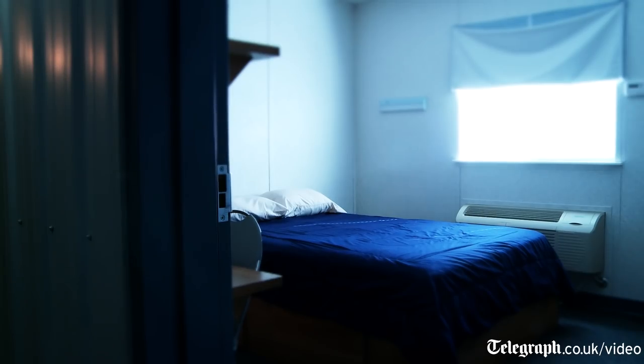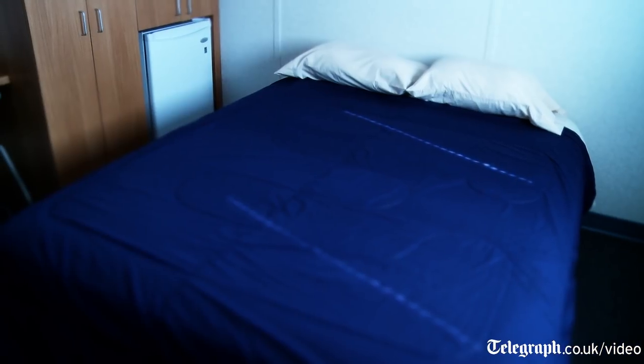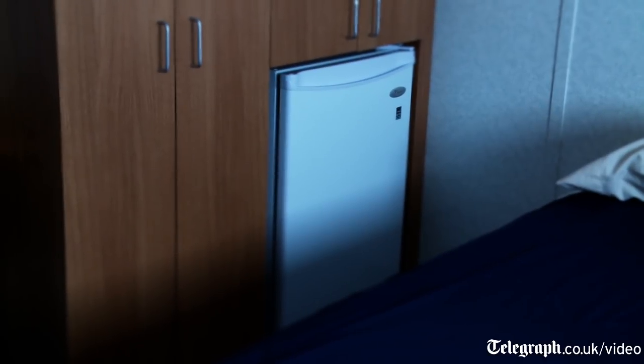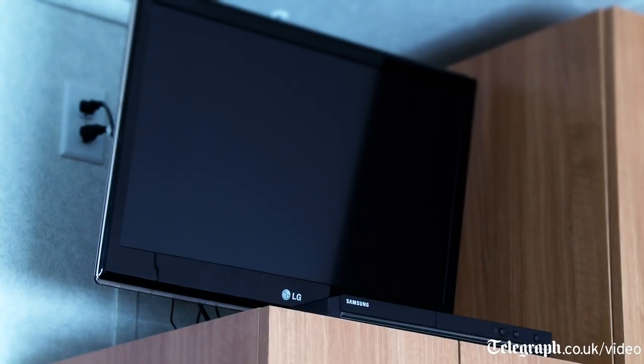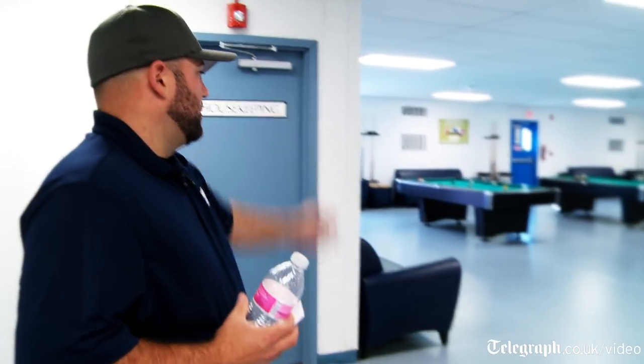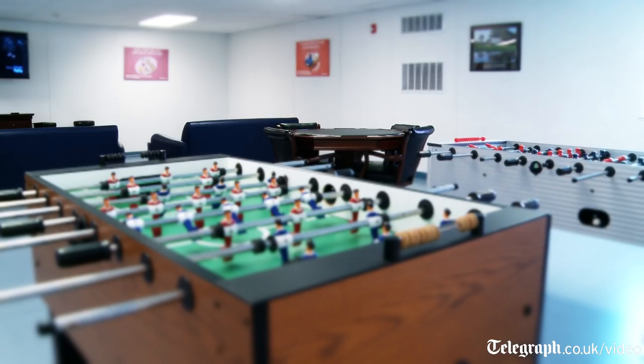Hallways one through nine are what are called VIP rooms. They have their own individual shower, a queen bed, a microwave and a refrigerator. They also have a flat screen TV and a DVD player. In the convenience store we do rent movies as well. Over to my direct left you'll see pool tables, TVs and stuff like that just for their entertainment.